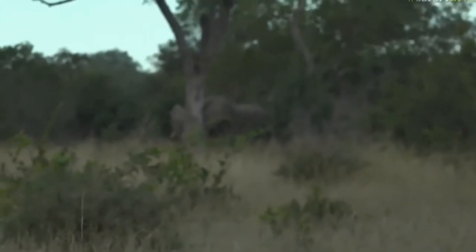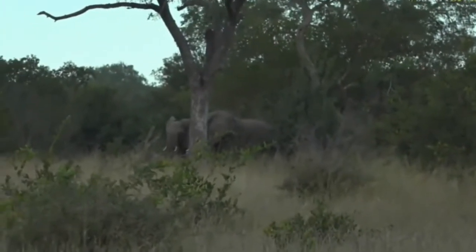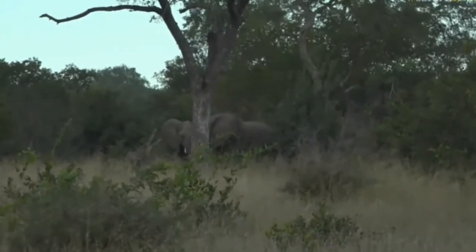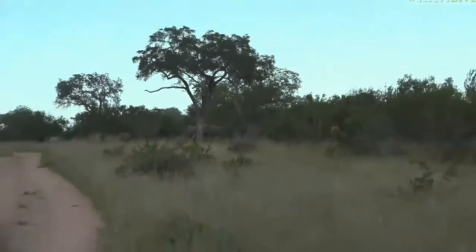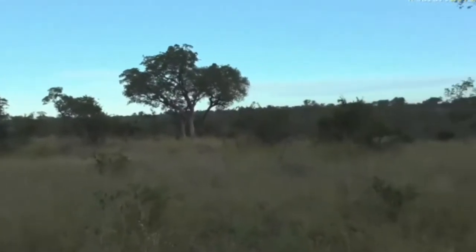Isn't this incredible? Being with elephants on foot has got to be one of the most special things. It's incredible just to sit and listen to them breaking branches, talking to one another, and just generally going about their business.